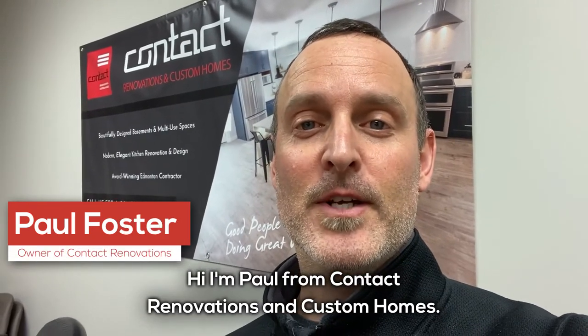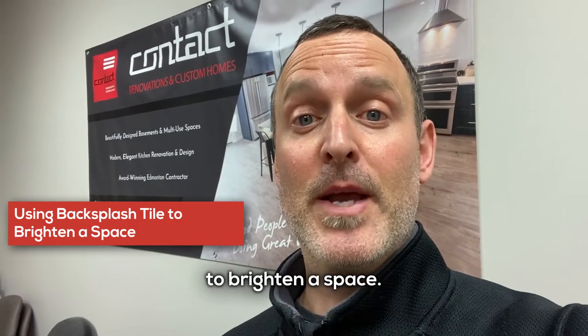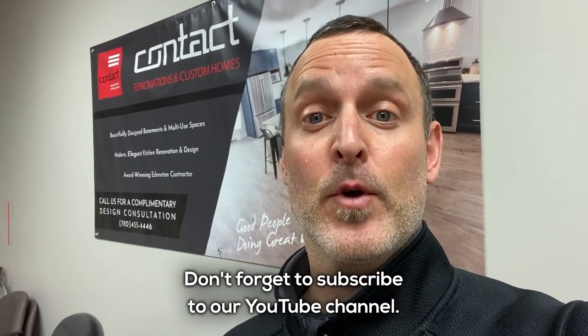Hi, I'm Paul from Contact Renovation and Custom Homes. Check out this clip on how to use backsplash tile to brighten a space. Don't forget to subscribe to our YouTube channel.